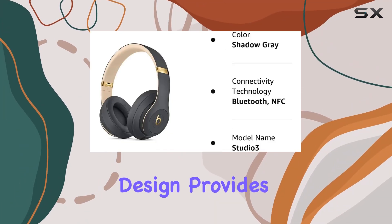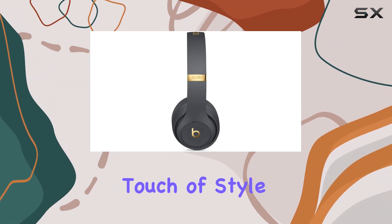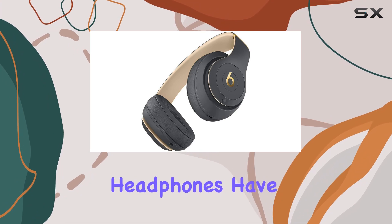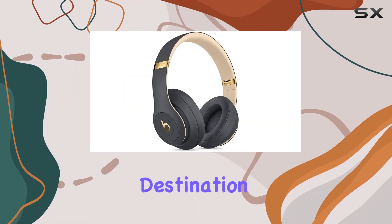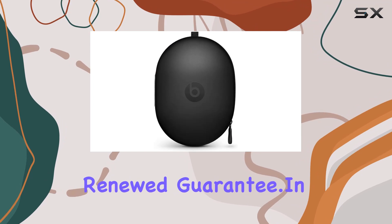The over-ear design provides comfort during extended use, and the sleek Shadow Gray color adds a touch of style. If you're considering a pre-owned or refurbished option, these headphones have been professionally inspected and tested to work and look like new. Amazon Renewed is the go-to destination for such products, ensuring customer satisfaction with the Amazon Renewed Guarantee.